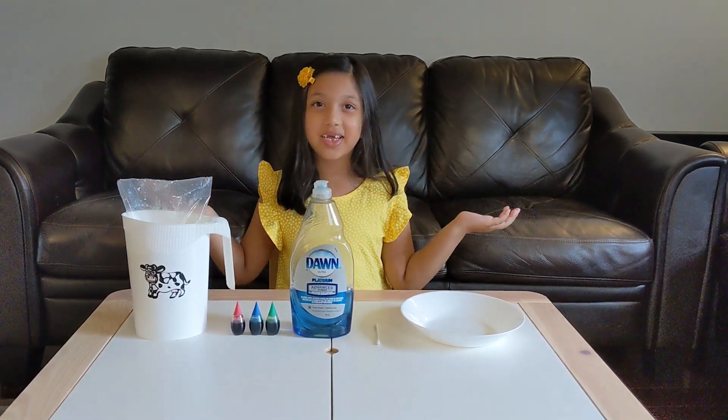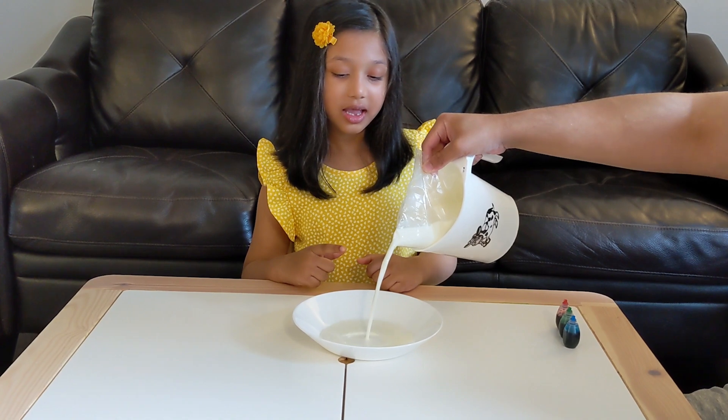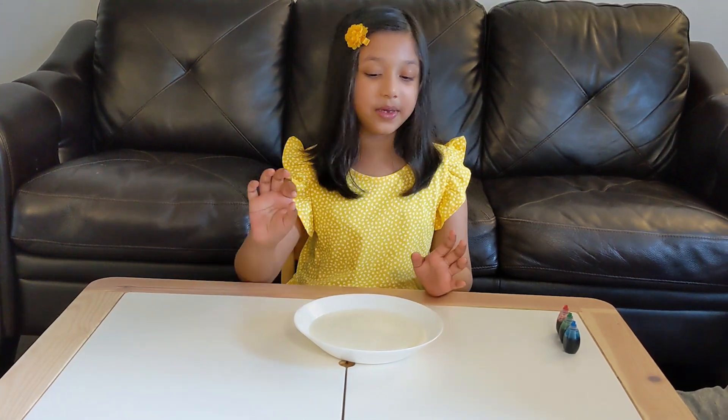Let's get started! Ask someone to help you. First we're going to pour milk in our shallow dish. My dad is going to help me do this experiment. Let's pour the milk. Make sure the milk is about two centimeters high.